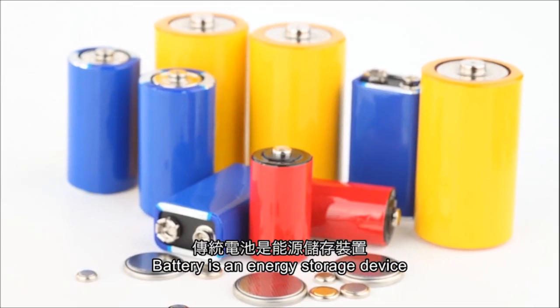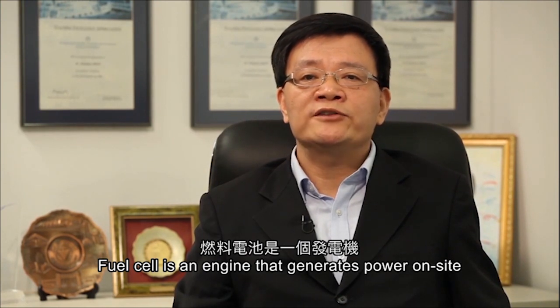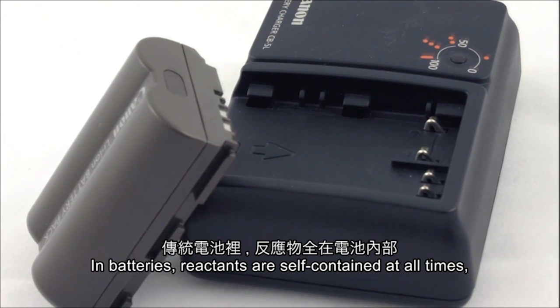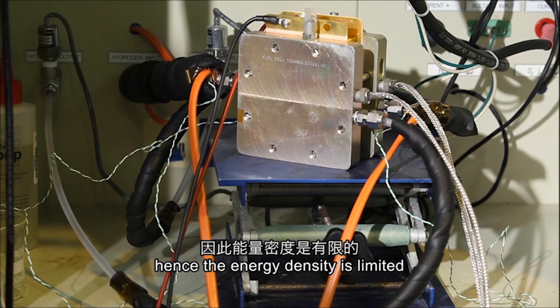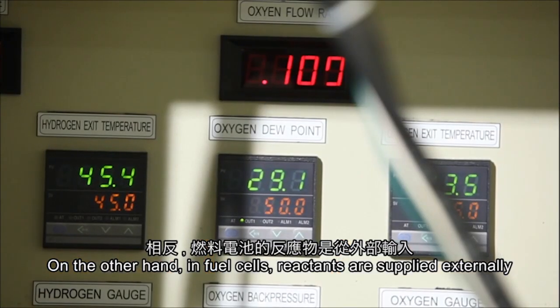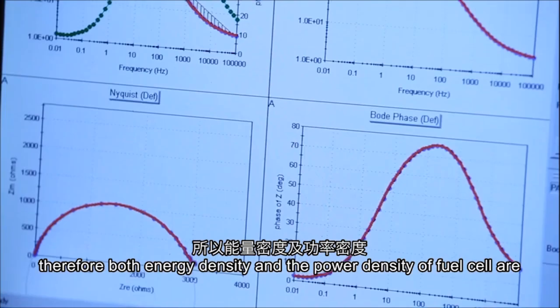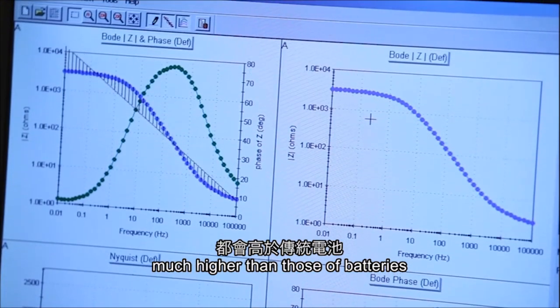Batteries are energy storage devices, while fuel cells are engines that generate power on-site. In batteries, reactants are self-contained at all times, so energy density is limited. In fuel cells, reactants are supplied externally; therefore, both energy density and power density of fuel cells are much higher than those of batteries.